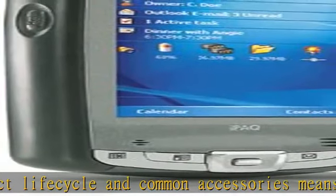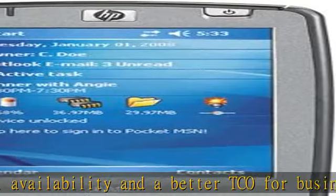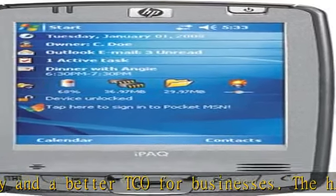Serial IR provides you with an easy method of exchanging data between Serial IR-enabled devices. It also includes enhanced security protection with HP Protect Tools software secured by Credent Technologies.